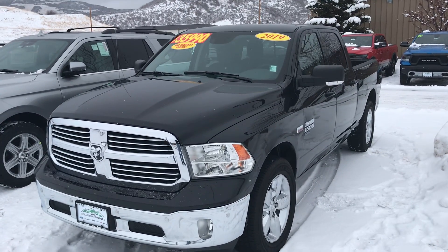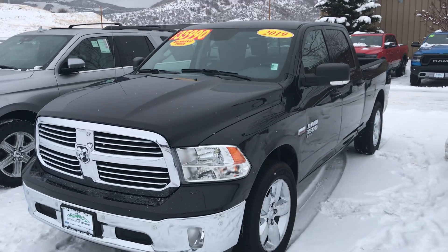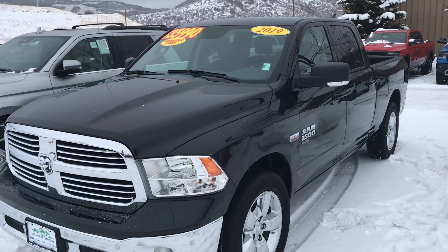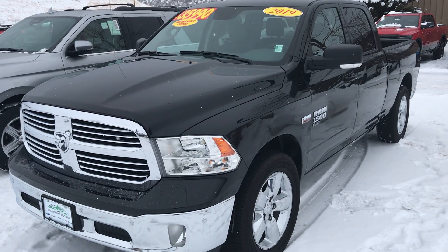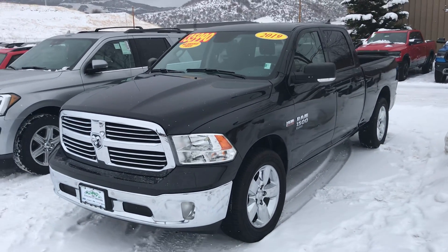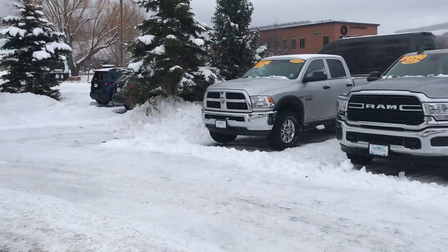It's a 2019 Ram 1500 Classic. Outstanding shape, guys. Bedliner already in place. V8, Android Auto, Apple CarPlay. And as you can see, it's just a handsome vehicle with a drop-in bedliner and a full trailer package already in place. Sorry about the noise.